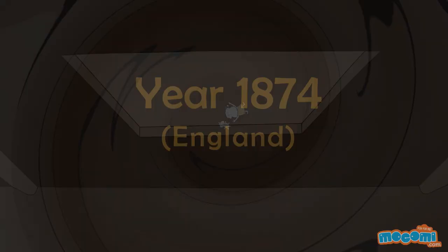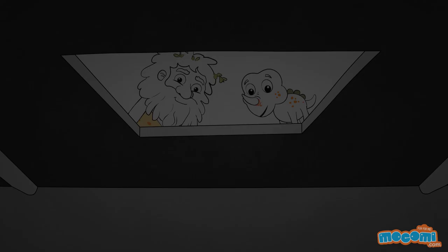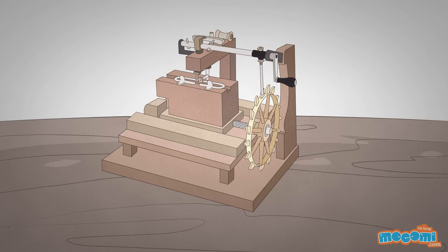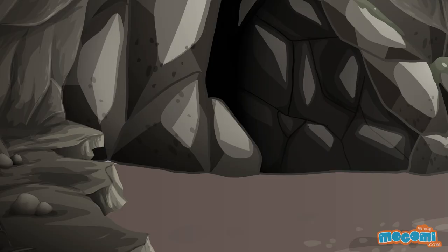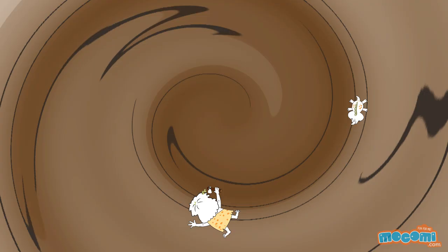Did it work? In 1874, a man named William Newton Wilson found the blueprints and was able to recreate the machine — and it worked! Is that the machine we use even today? That was only the first of many machines. Come, let's see!